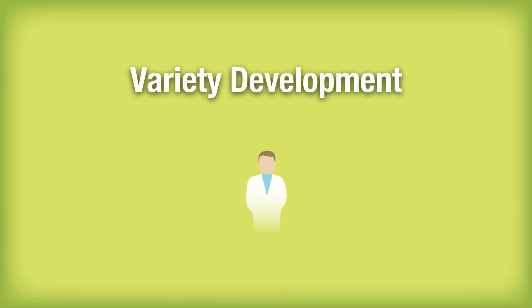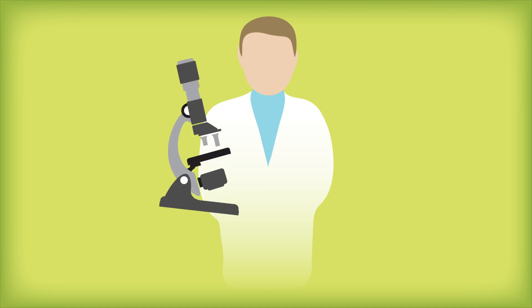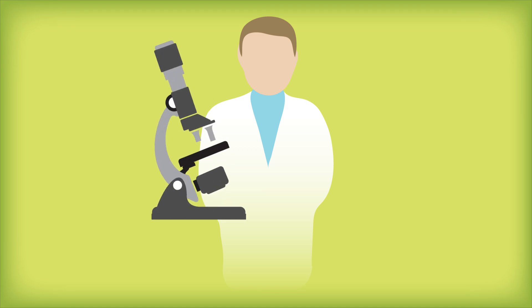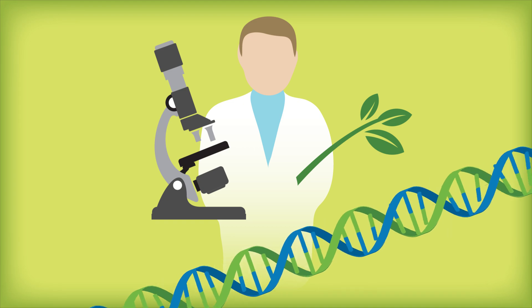In laboratories and fields, plant breeders work diligently for many years to develop new seed varieties with improved genetics. A portion of certified seed sales is reinvested in research to develop new and innovative seed varieties.